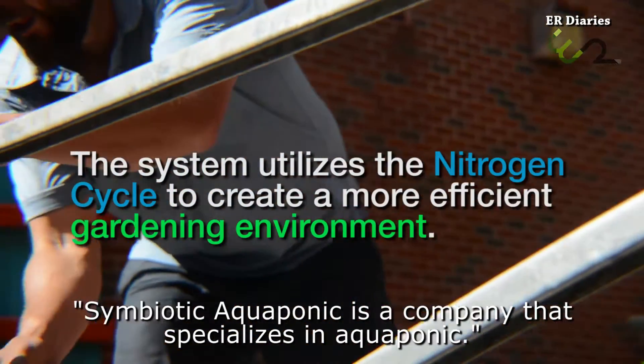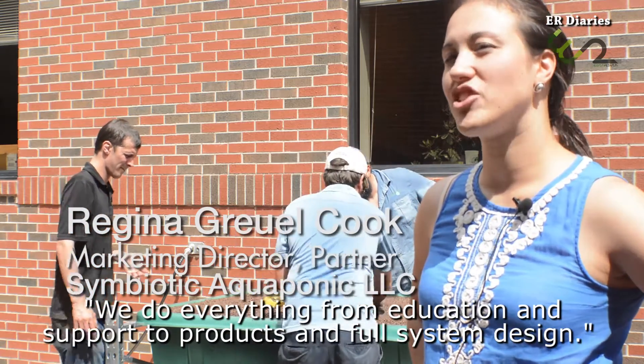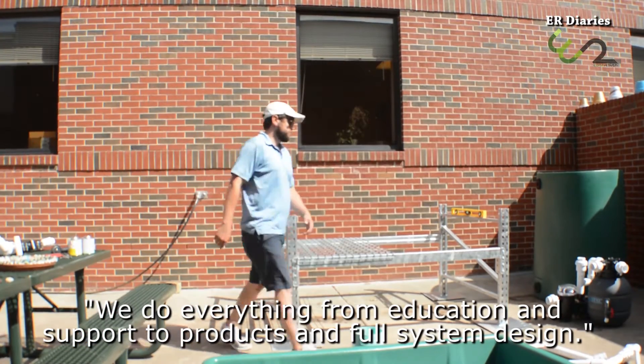Symbiotic Aquaponics is a company that specializes in aquaponics. We do everything from education and support to products and full system design.